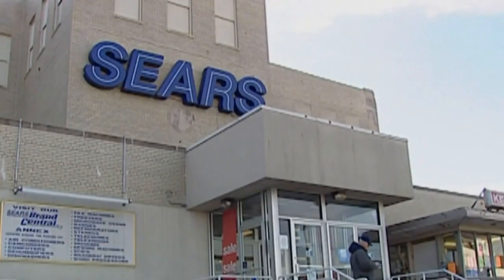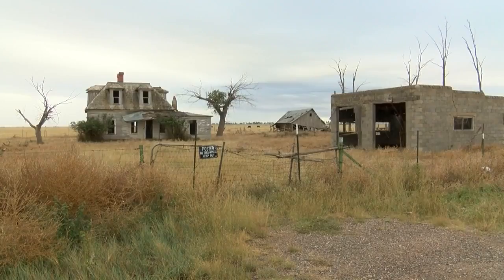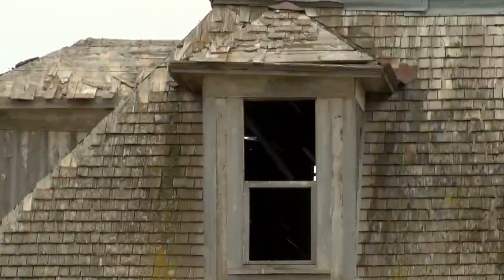With the announcement that Sears filed for bankruptcy this week among plunging sales, the store in Albuquerque's Coronado Center is getting ready to close. Meanwhile, this home — "It looks about the way the Sears and Roebuck looks right now" — is still standing, with Estanciaans proud to share its history nearly 100 years later.